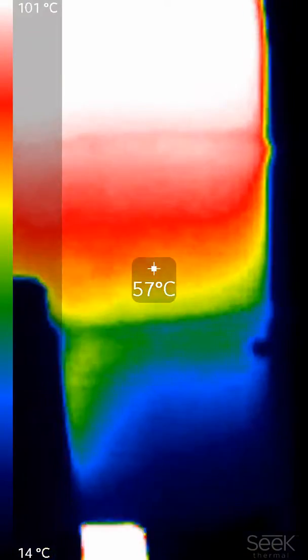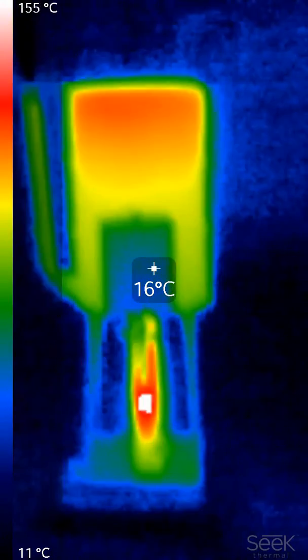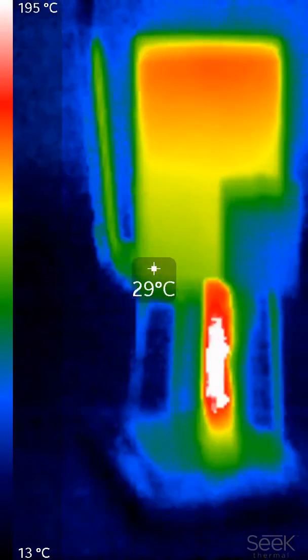Very pleased with this bolt-on kit. Extremely low exhaust temperatures — just a few degrees above ambient.